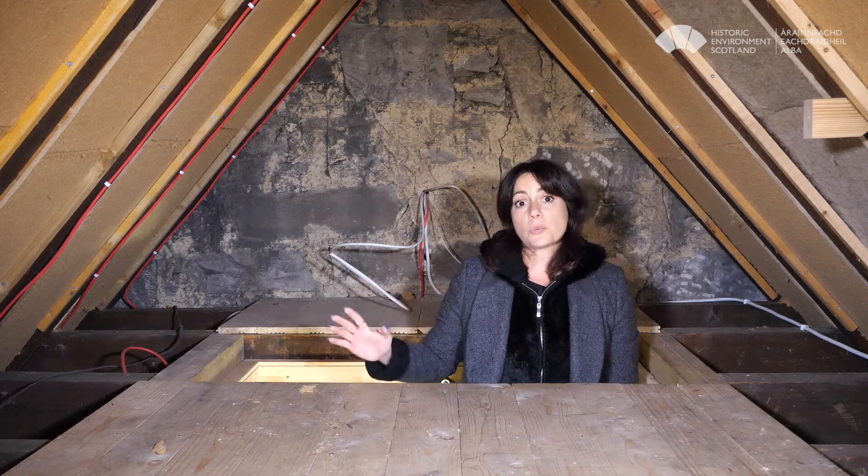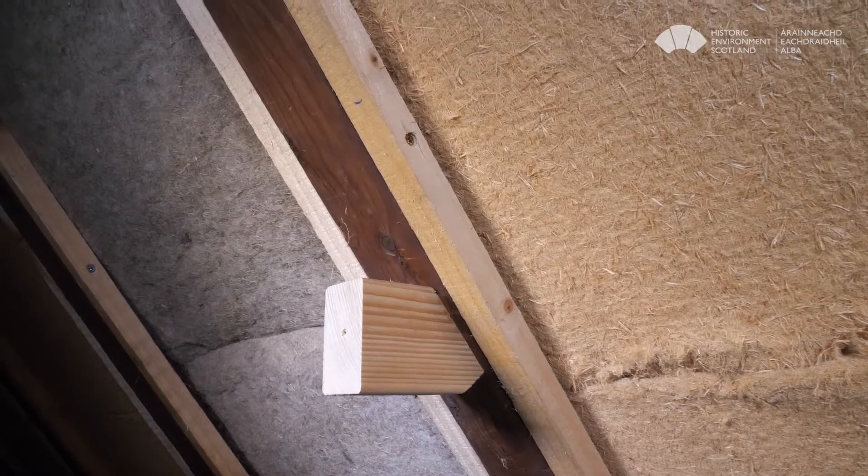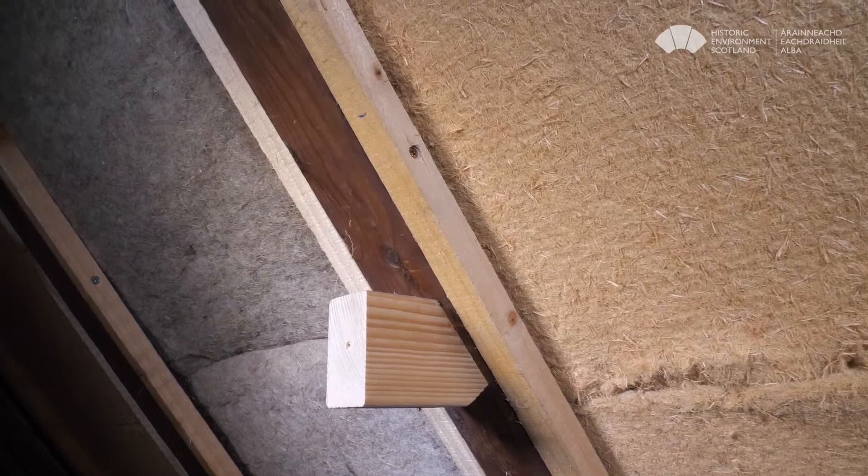The insulation was put between the rafters, which gives us what we call a warm roof — quite good when you use your attic for storage or as a living space. The insulation is held in place by timber runners fastened to the cheeks of the rafters. The conventional approach recommends leaving a 50-millimeter gap between the underside of the sarking and the top of the insulation to allow sufficient air movement throughout the roof.